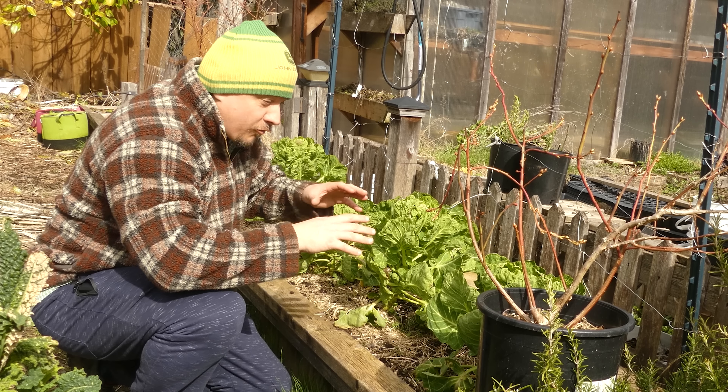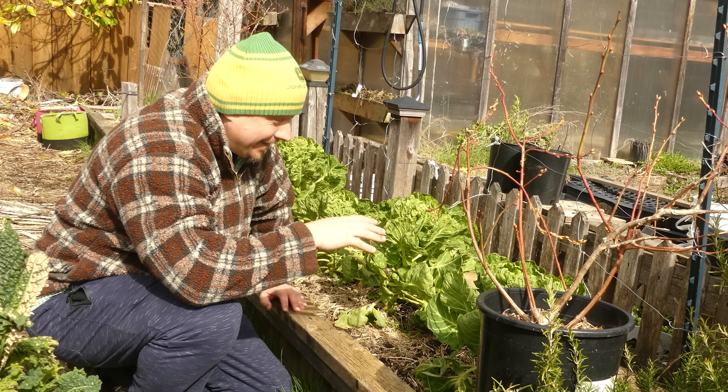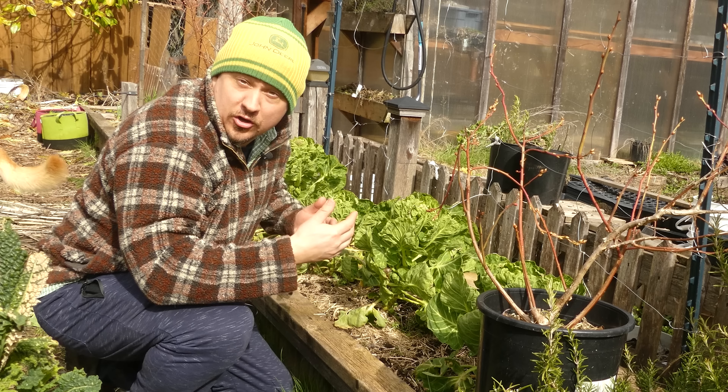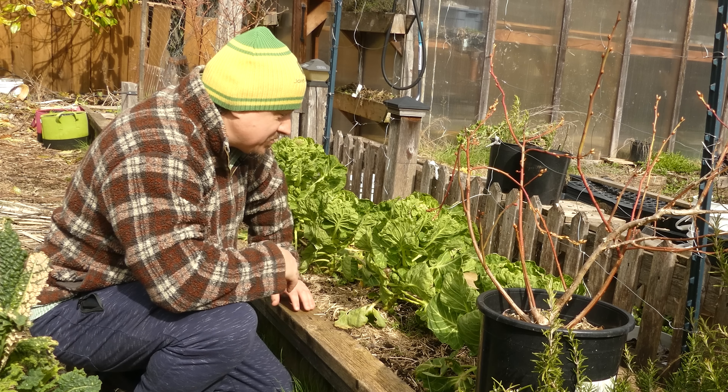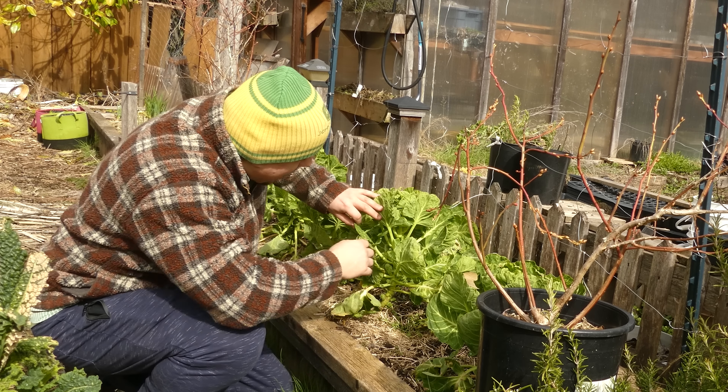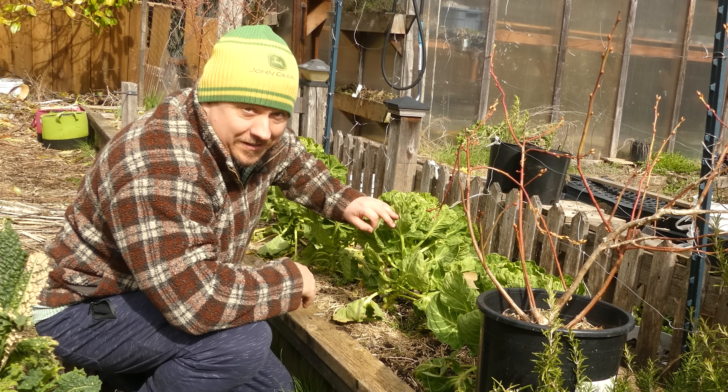So instead of a single crop occupying this bed, I can now grow three crops in the same space in the same year. Triple the production for no extra cost in materials or space. And when you count these Brussels sprouts, I even got a fourth crop in.